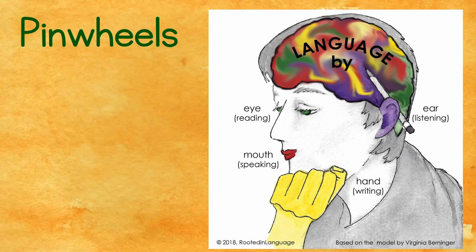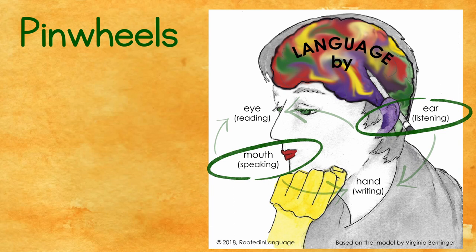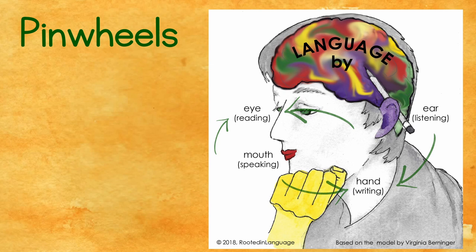On a cognitive level, reading and writing abilities are built by actually repurposing the oral language system. Researchers call this process growing a reading and writing brain, because different cognitive regions are rewired and connected in the process of becoming literate.